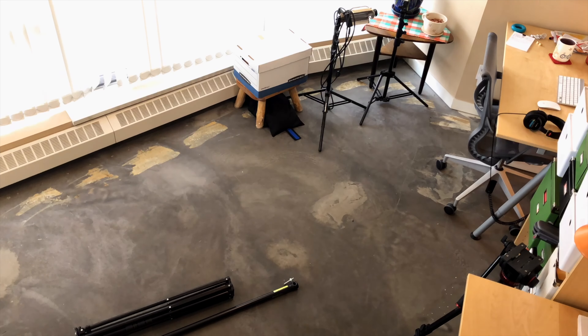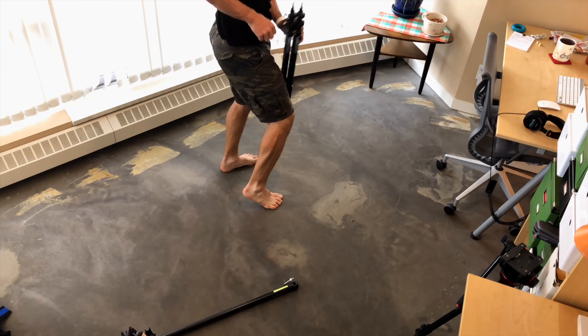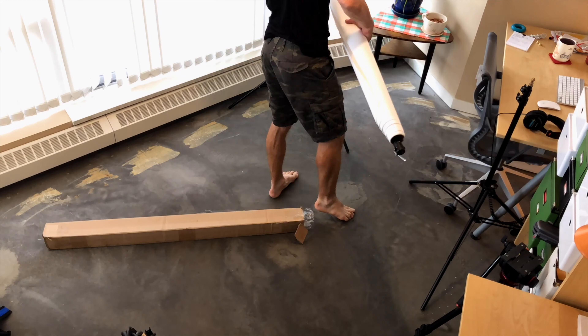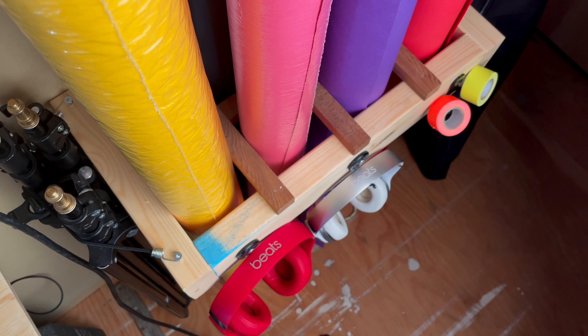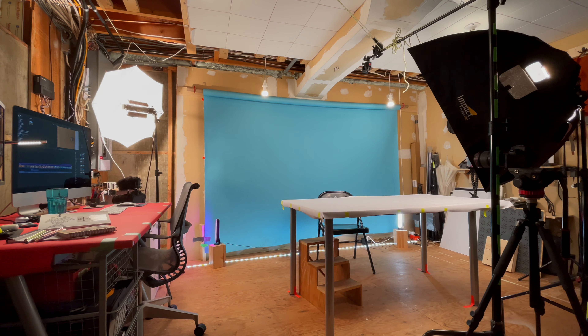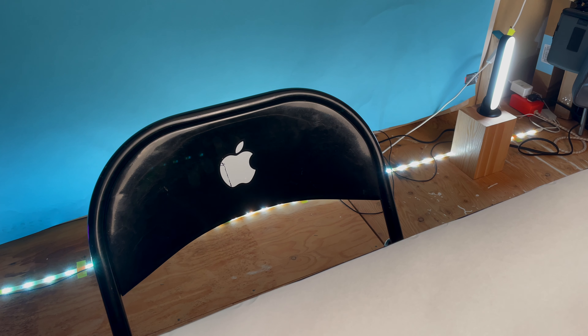Ever since I began my YouTube journey about four and a half years ago, I've always been in a shared or non-dedicated space. Every time I would shoot a video or take some photos, I'd be moving furniture and setting up all my equipment, then shoot my video, then tear it all down and put the house back in order. Finally, I have this great dedicated space that's all my own. I want to show you around and share some of the interesting things I've done to make it very functional.